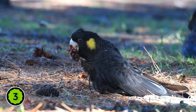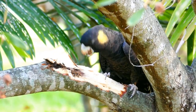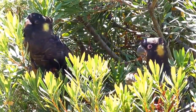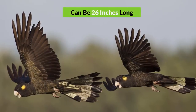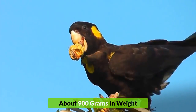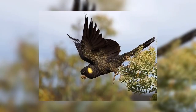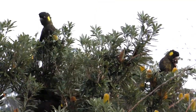Number 3: Yellow-tailed Black Cockatoo. Another large bird of the species, it is found in the southeastern rainforests of Australia. It has yellow patches on its cheek and tail against a brownish-black plumage. They can be 26 inches long and about 900 grams in weight, with a lifespan of 40 years. They are affectionate towards humans but require more attention compared to other birds.